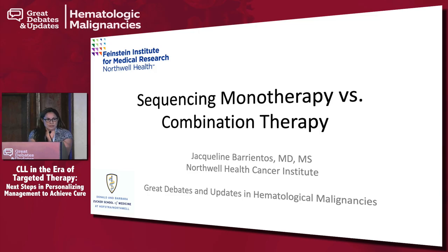I'm delighted to be here sharing this forum with you and with Dr. Leonard and Dr. Furman.